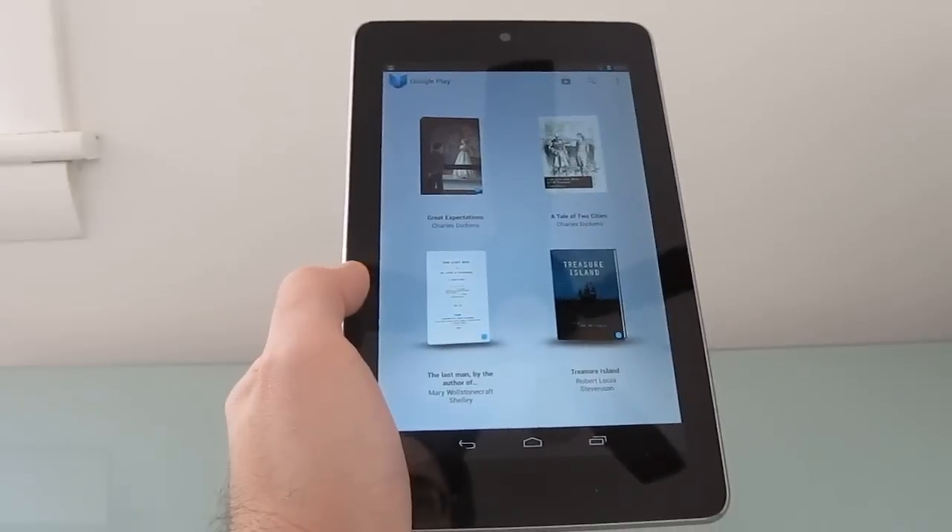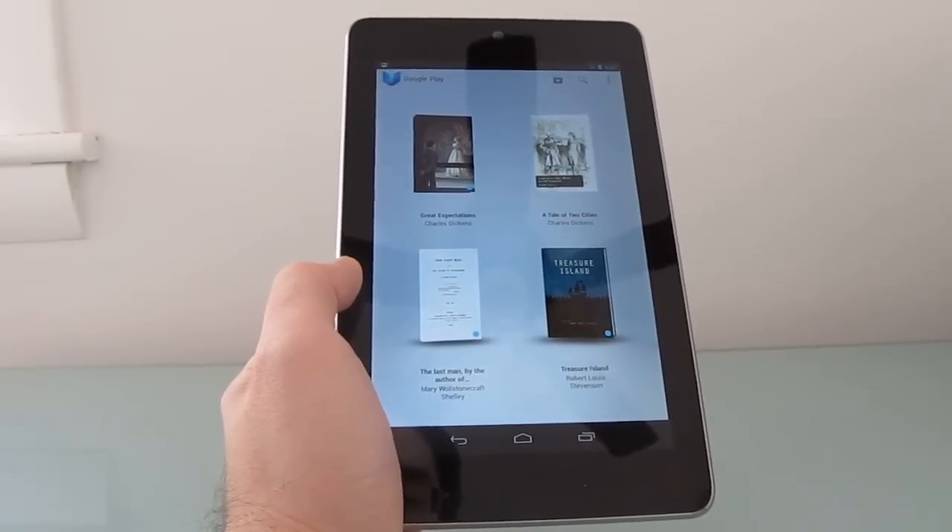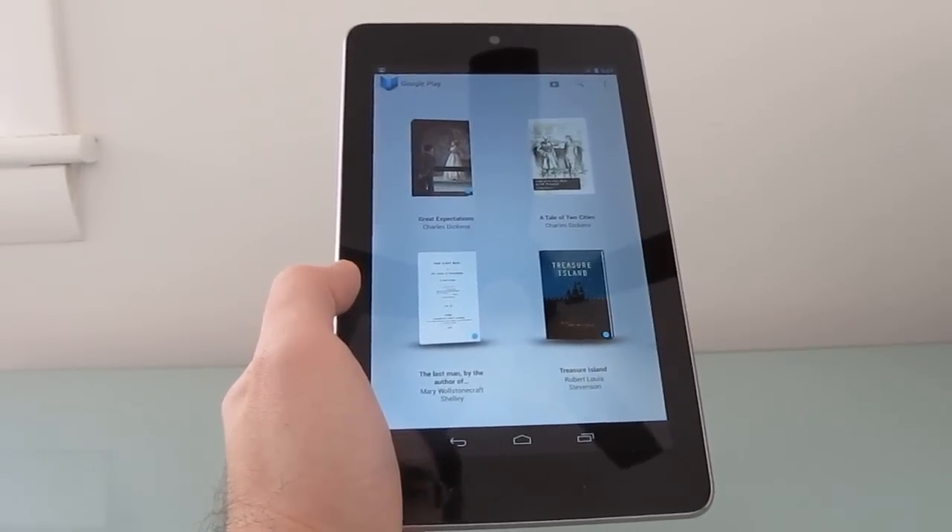So anyways, that's a pretty nifty update to the Google Play Books app, and I just wanted to give you a quick overview of how it works and how it sounds. This is Brad Linder at Lilliputing.com. Take care.